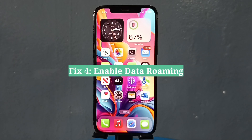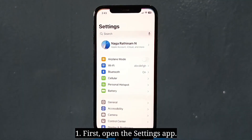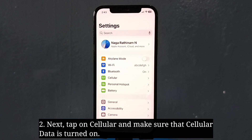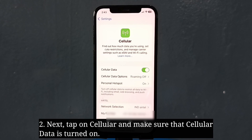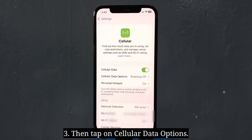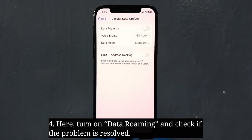The fourth fix is to enable data roaming. First, open the Settings app, then tap on Cellular and make sure that cellular data is turned on. Then tap on Cellular Data Options, turn on data roaming, and check if the problem is resolved.